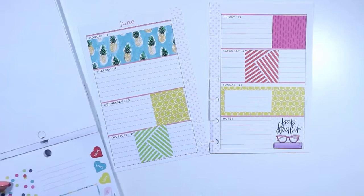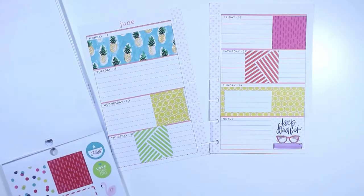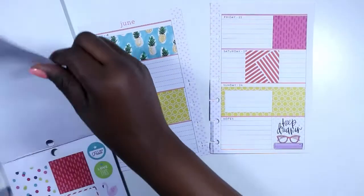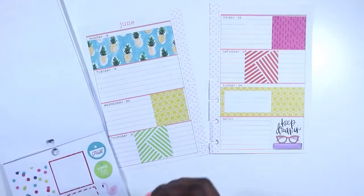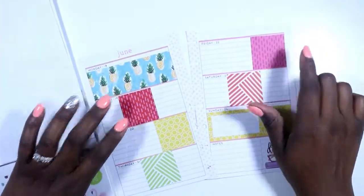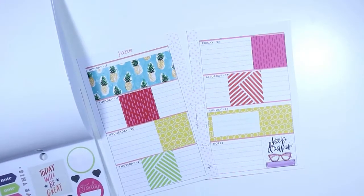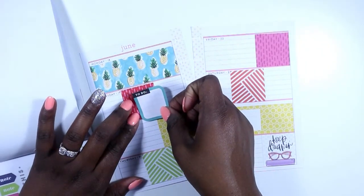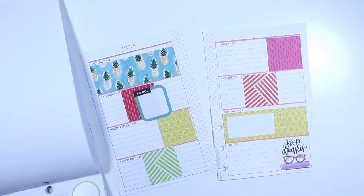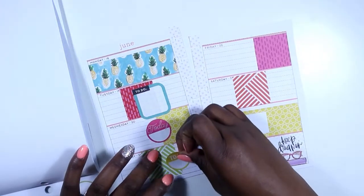I'm not sure if I want to use that polka dot box — the flamingos are cute. Let's use this: I'm going to use a blue, then right behind that blue I'm going to use this red and pink, so it's the alternate of this one. Then I'm going to layer this to-do sticker right over it. I like this little circle 'today' sticker for here and a to-do sticker on Thursday.